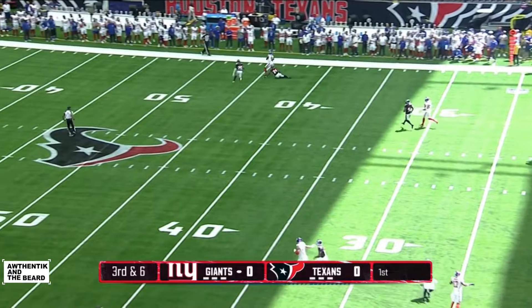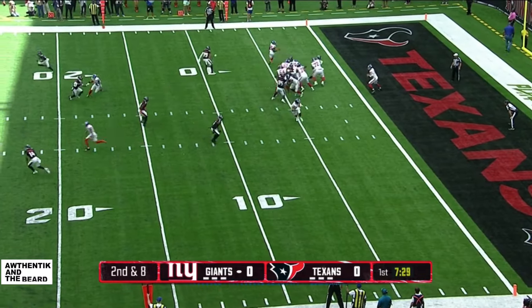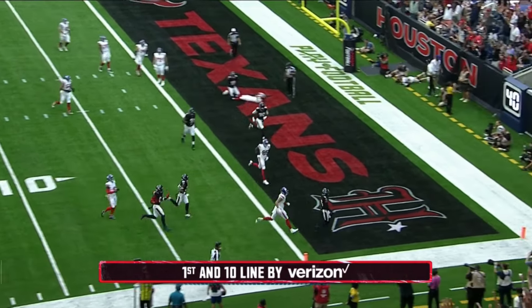Jones lofting it down the sideline — almost. There's no Saquon Barkley anymore in New York, so the running back will get a lot of carries. Jones in some trouble in the end zone, and it's intercepted — and a touchdown!